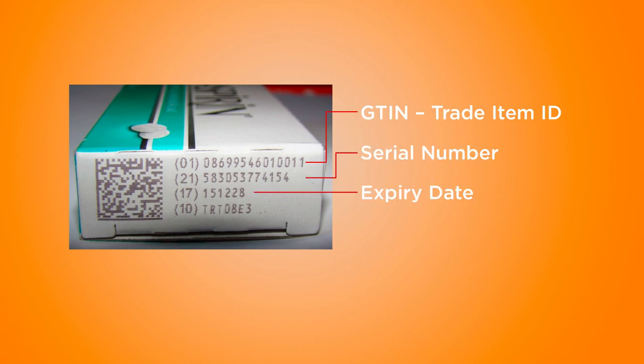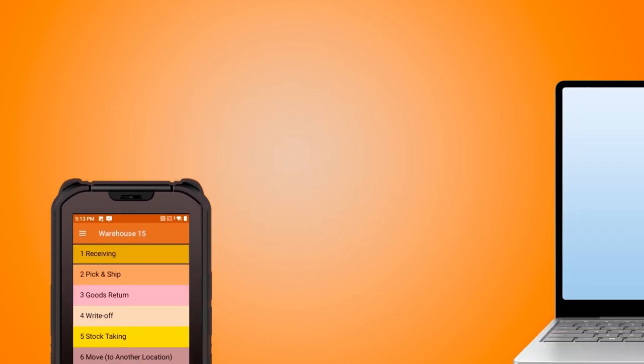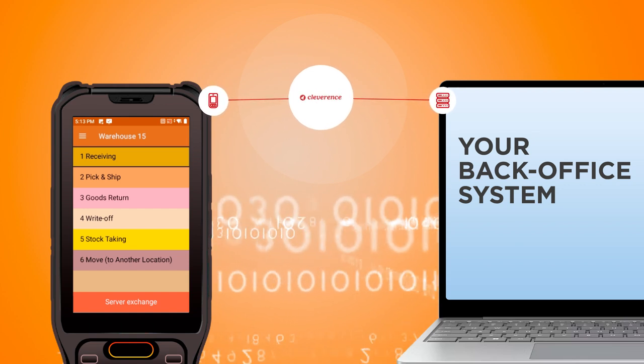There are 2D barcodes containing multiple pieces of information, such as product details, serial numbers, and other relevant data. With a single scan, Cleverance extracts and processes all the necessary information automatically.